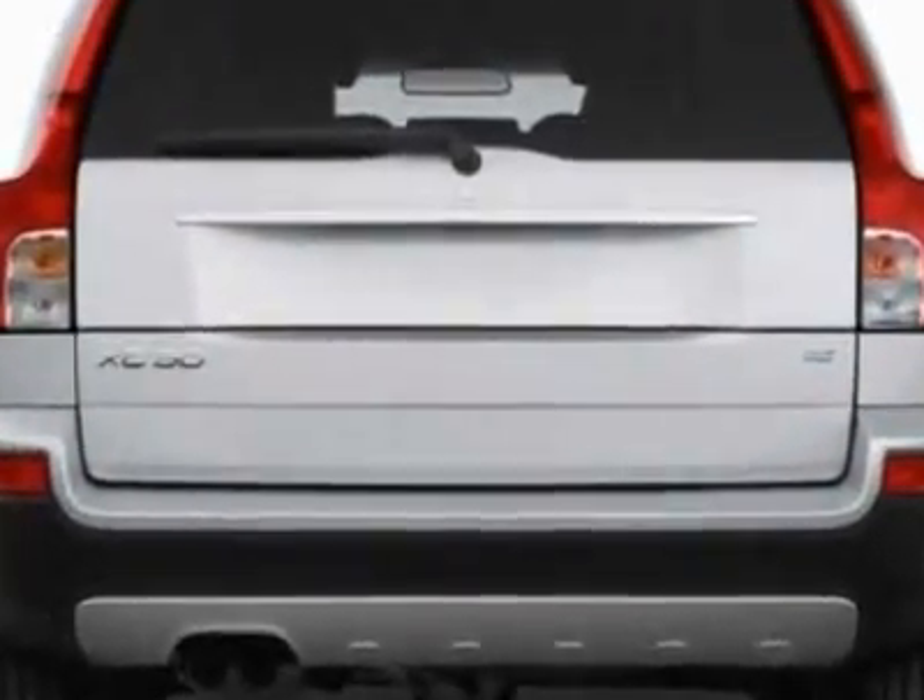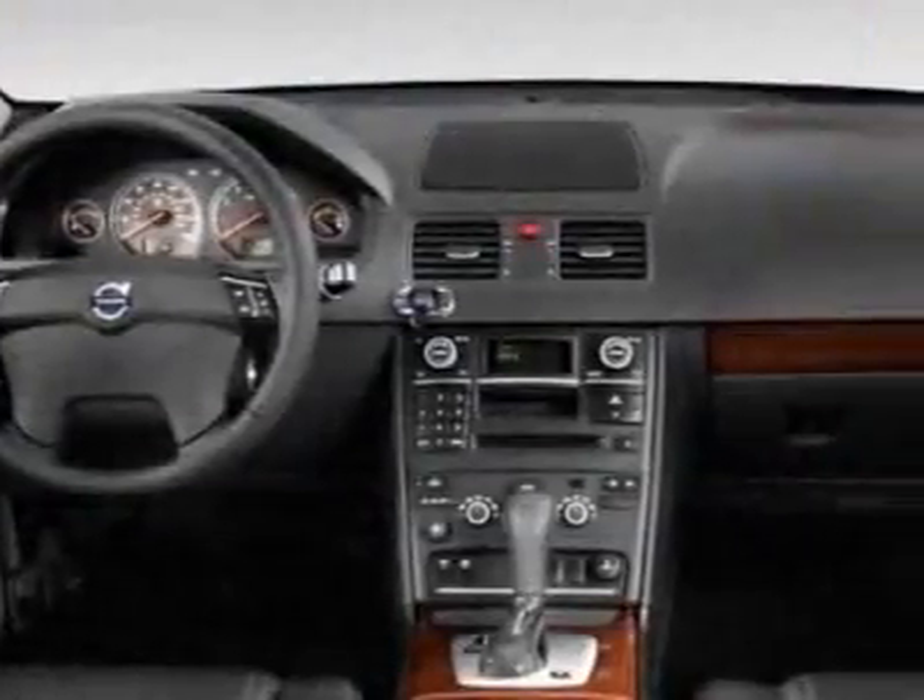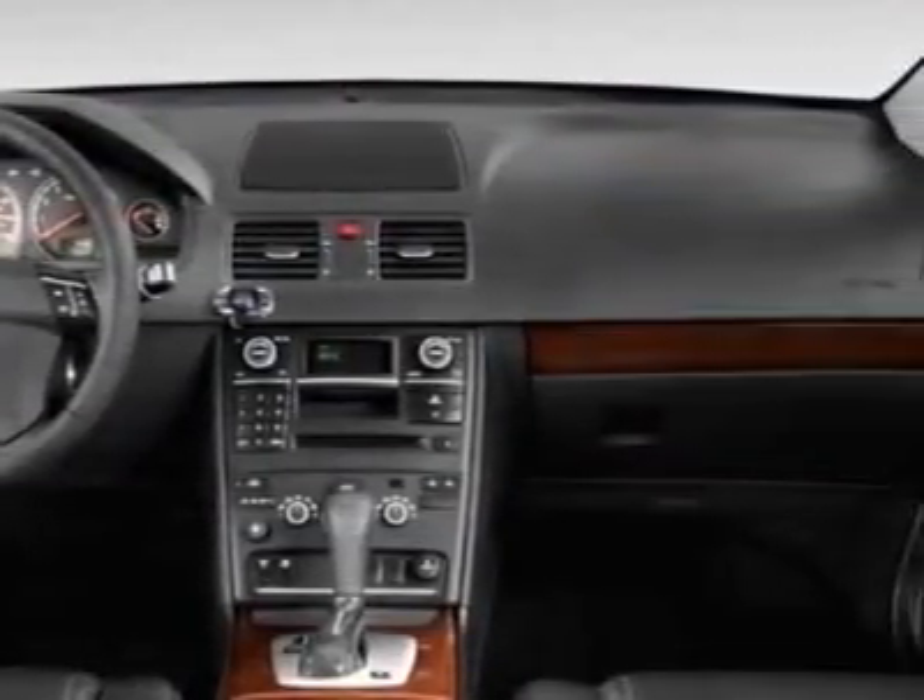Additional options for this vehicle include power locks, climate control, keyless entry, and daytime running lights.